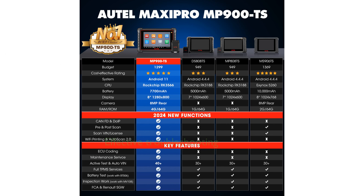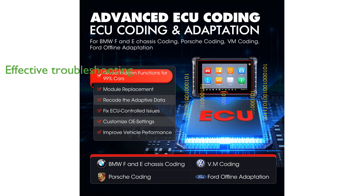Its bi-directional control and active test features ensure effective troubleshooting by sending commands to various car systems and monitoring their operations. The inclusion of the CAN-FD and DO-IT protocols makes this scanner future-proof, enabling it to handle newer and upcoming vehicles with faster data transmission speeds.